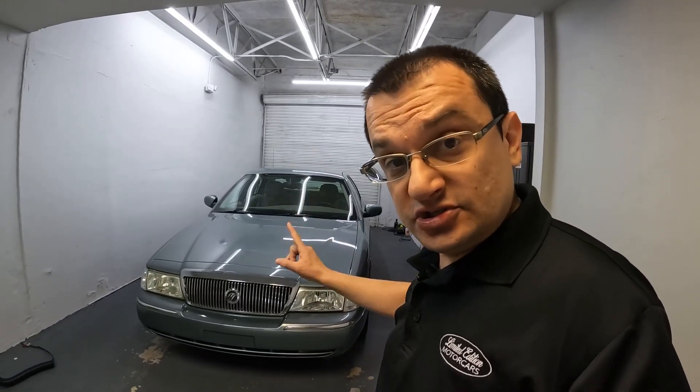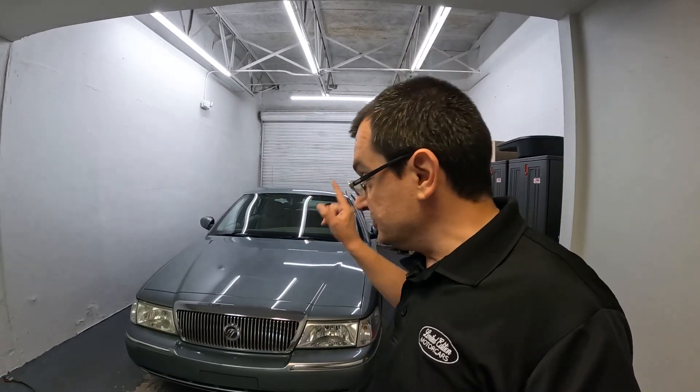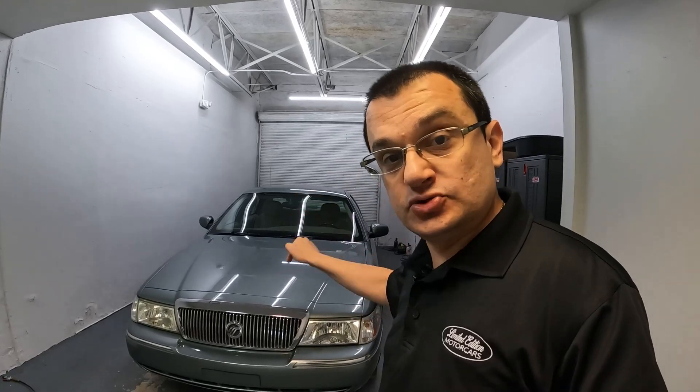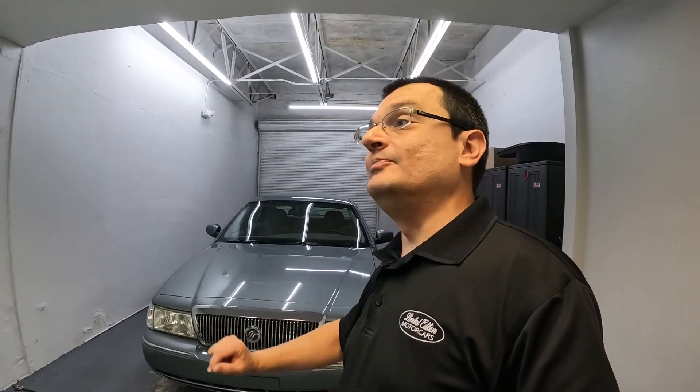The 2005 Mercury Grand Marquis and Ford Crown Victoria are transitional years — not so much the Town Car. 2005 is a transitional year for the Panther platform and we're going to get into specifics, but it's a very weird year because they were changing a bunch of stuff in these cars. This one and the Crown Vic are affected by all these little changes.